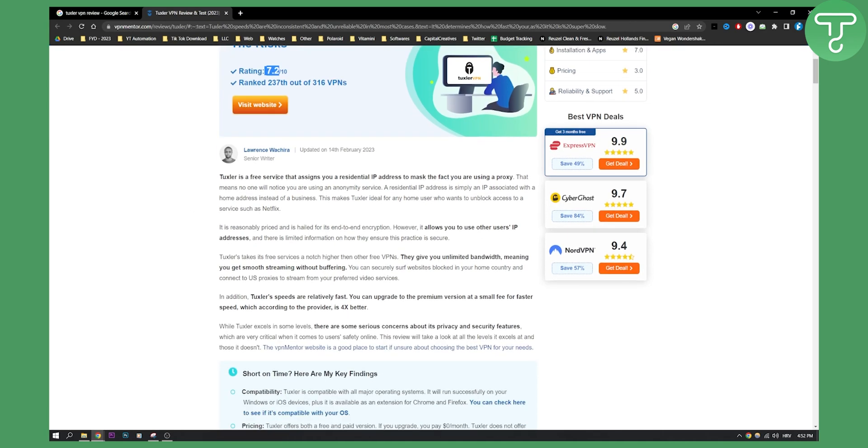Tuxler is a free service that assigns your residential IP address to mask the fact that you're using a proxy. That means no one will notice you are using an anonymity service. A residential IP address is simply an IP associated with a home address instead of a business. This makes Tuxler ideal for any home user who wants to unblock access to a service such as Netflix.